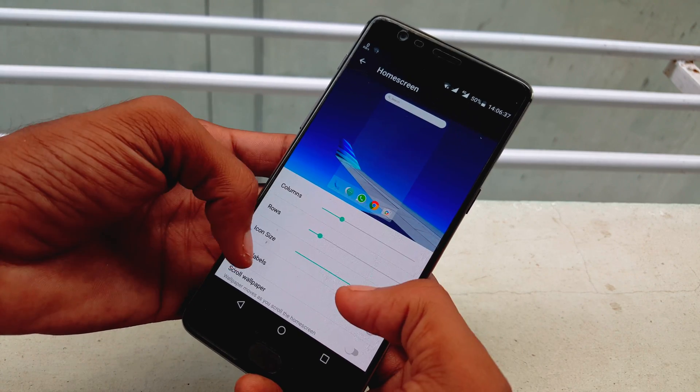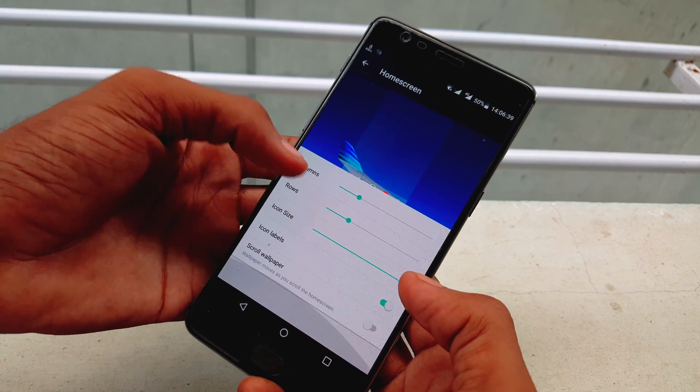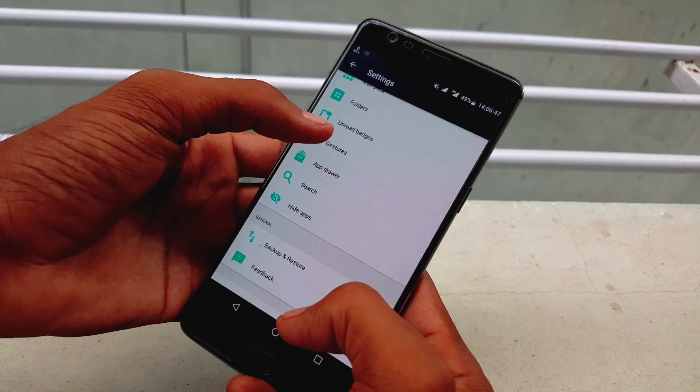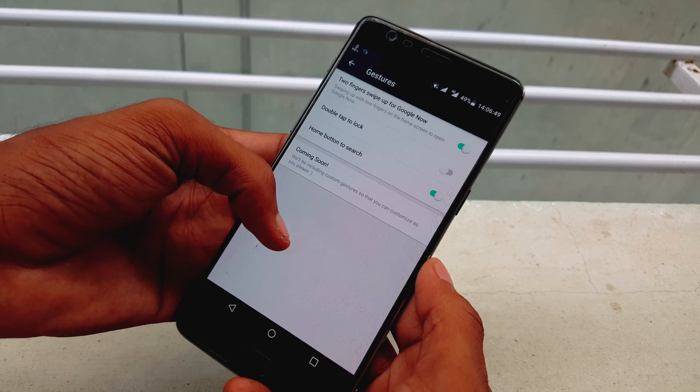Directions to home, Uber to work — all one tap away. The app drawer is clean with a blur background and some things can also be changed under settings as well. It's a worth-checking app.